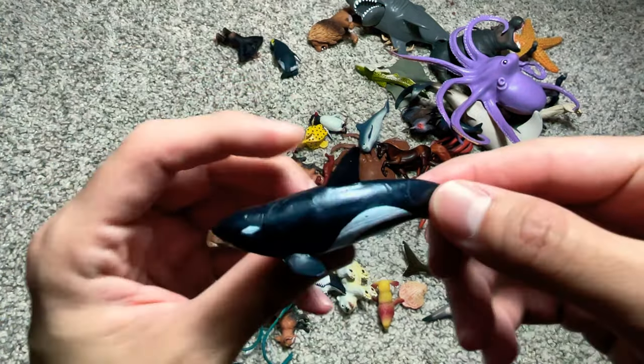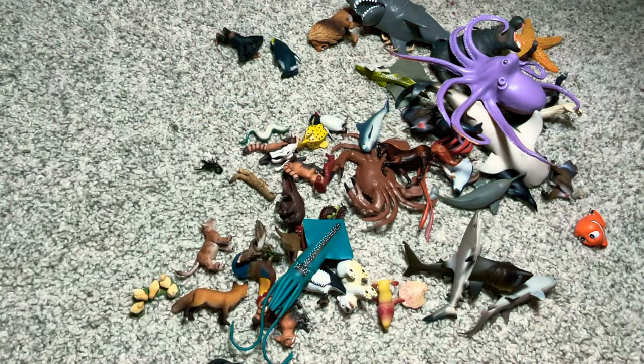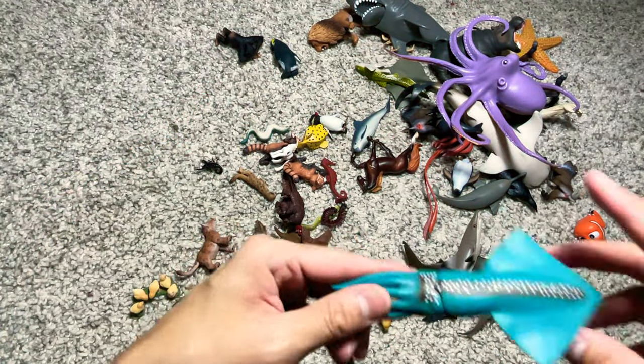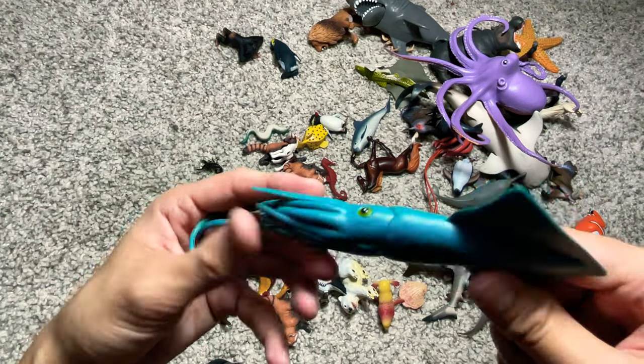An orca, also known as a killer whale. A crab right here. Beautiful. And this is like a gigantic squid.